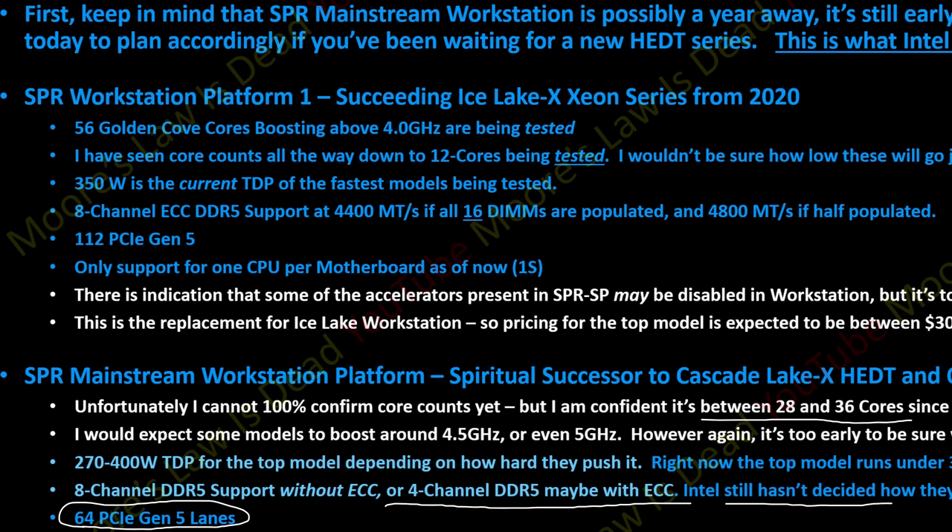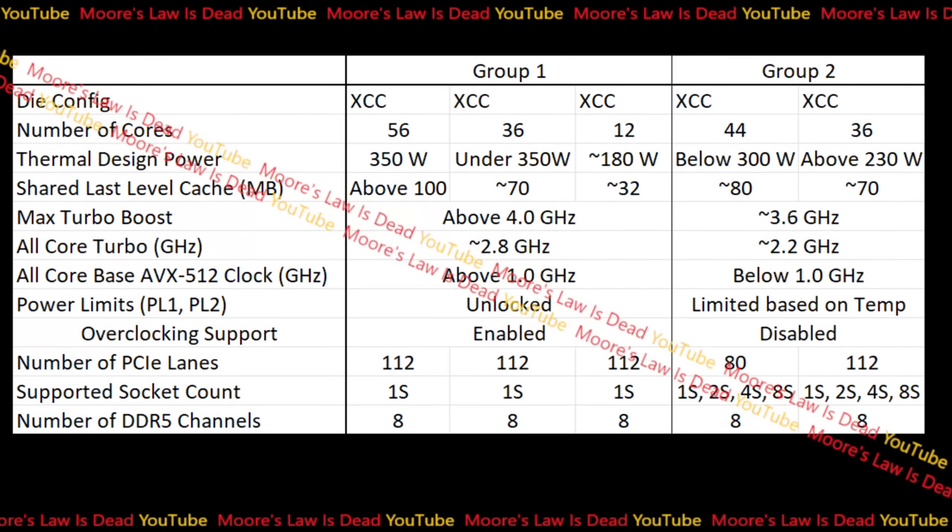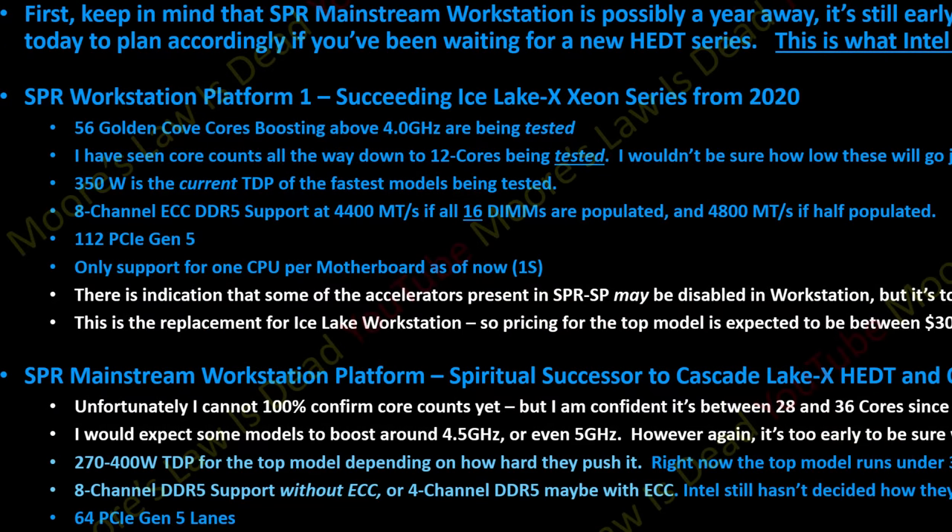That last bit is mostly what needs updating in today's video. When I look back through my documentation, all the specific engineering samples I had access to with their spec sheets were XCC dies — extreme core count dies. Although I had proof of an MCC die, I didn't technically have specifics on any engineering samples for that medium core count configuration, so my sources and I just assumed it was probably 28 to 36 cores.